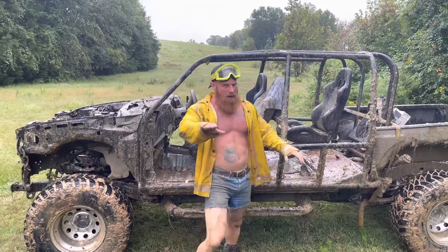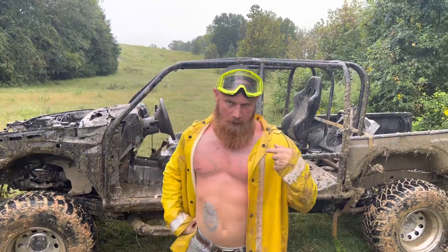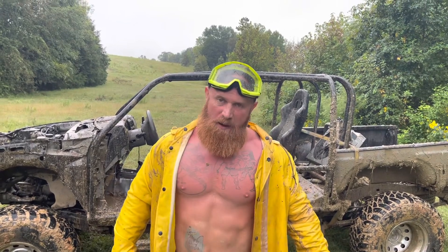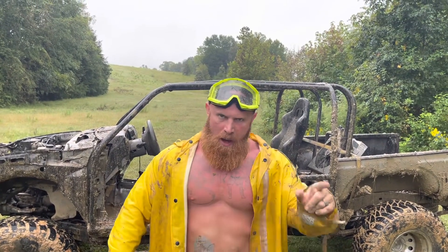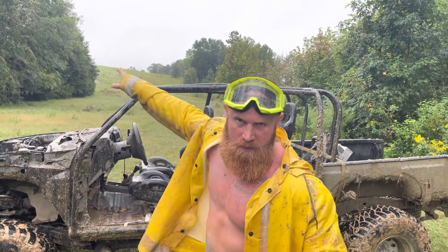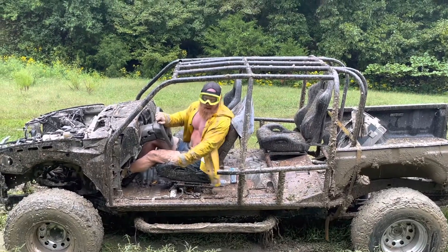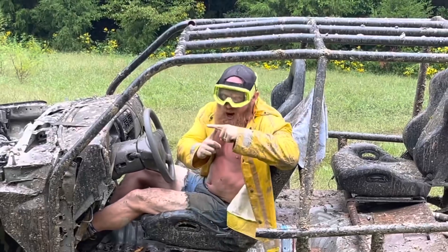Now don't get me wrong, I love American-made trucks, but my family is a Toyota family. My grandpappy had a Toyota, 1983, had 14 million miles on it. He just sold it the other day to some old boy for $4,000. It's still running. If you don't mind me, I'm going to go hit some mud holes in the old Toyota Tacoma. Truck game!